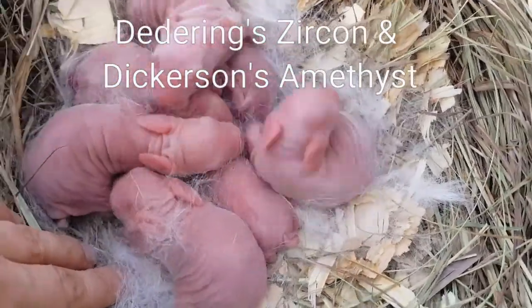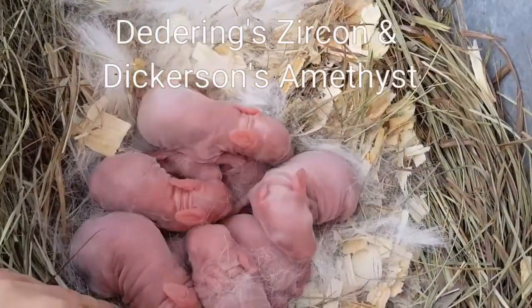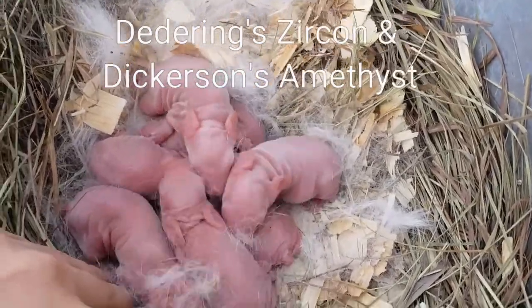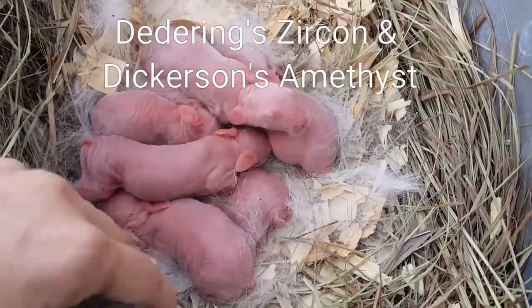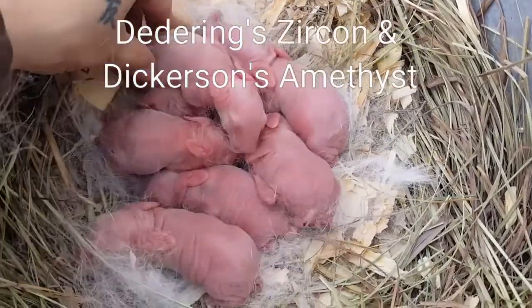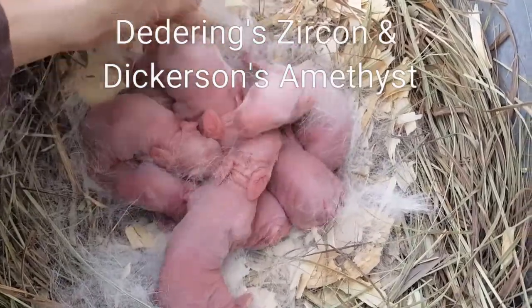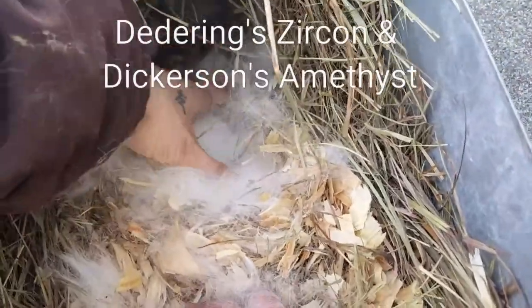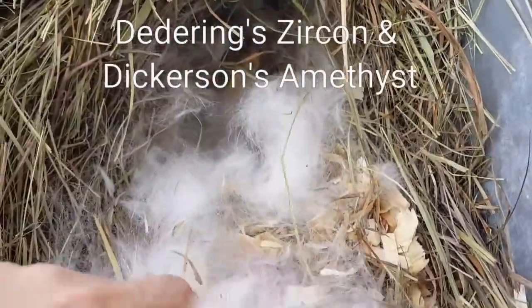Aren't they adorable? If you hear a lot of noise going on, we have four does making nests right now, so they're scratching and carrying on. Hi there little ones! It's a beautiful day out — it's already 50 degrees this morning and I think it's just about 9:30, so it's a beautiful day. Mom pulled a ton of fur, as you can see.